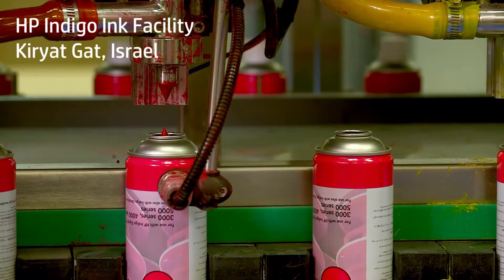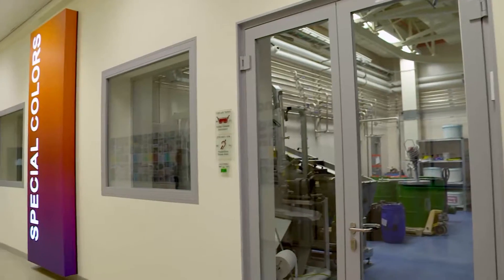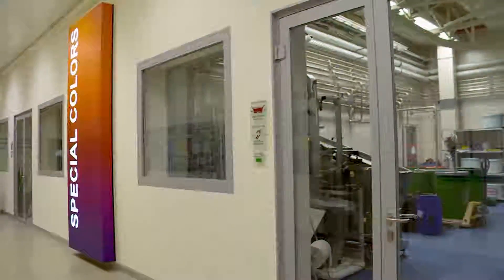We are using that now throughout Europe to standardize our red colors on all of our labels, including the conventional labels that we print. So when this project is finished, we will still be reaping the benefits of it from that.